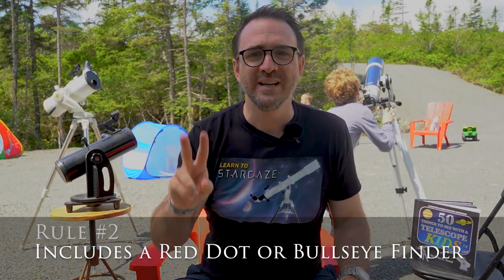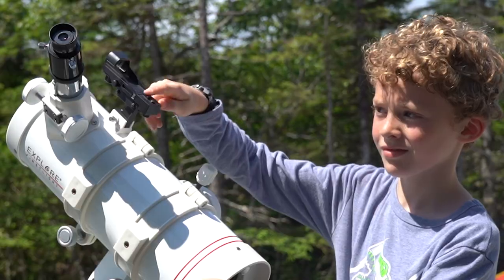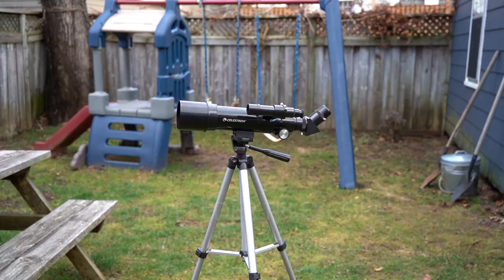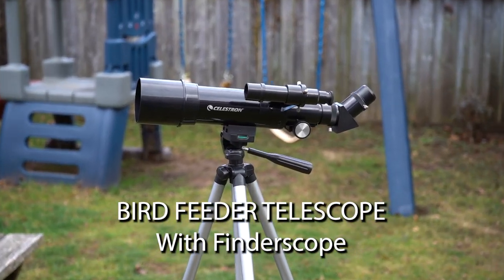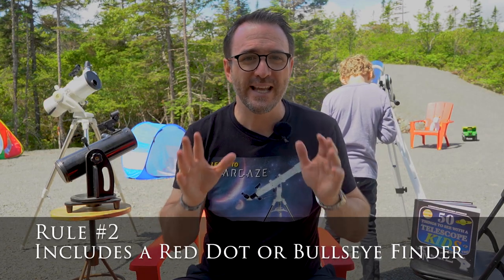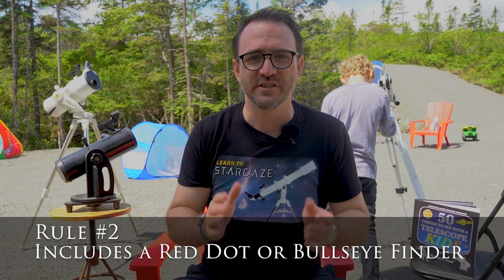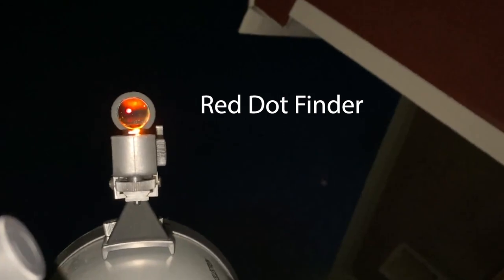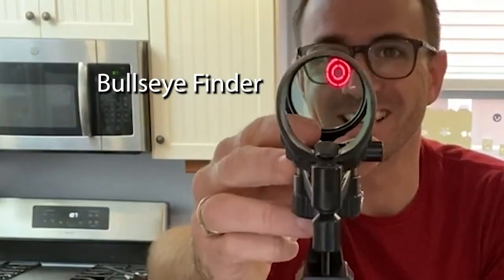Requirement number two: does the telescope come with a red dot finder? A lot of beginner telescopes come with little finder scopes, and adults can barely use these things. Not only is it difficult to see through them, but the image is most often reversed, so as you push the telescope one way, the stars through the viewfinder move the other — they're incredibly frustrating. Instead, look for red dot or bullseye finders. These don't magnify the sky at all; they simply project a red dot or bullseye onto the sky.